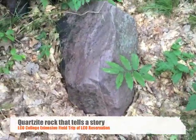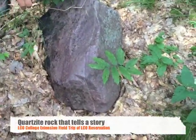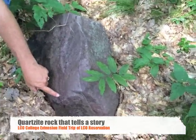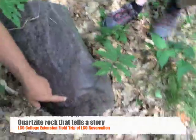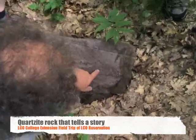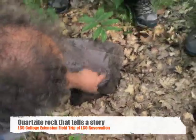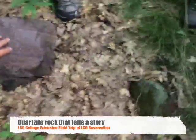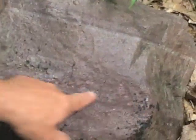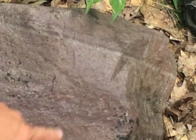This one here is a quartzite that tells a story. You've got layers — do you see how there are pebbles of quartz in the quartzite here? See the little pebbles of white quartz in the quartzite? The water was moving faster here, so it washed the mud and the sand away and ended up with pebbles — which is what happens when water moves faster.